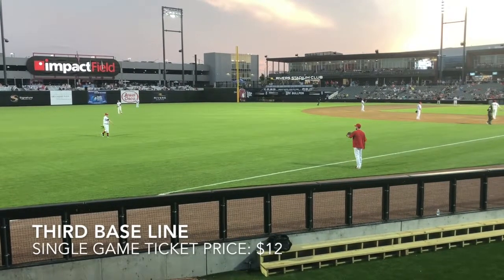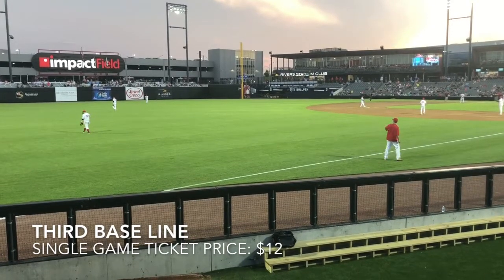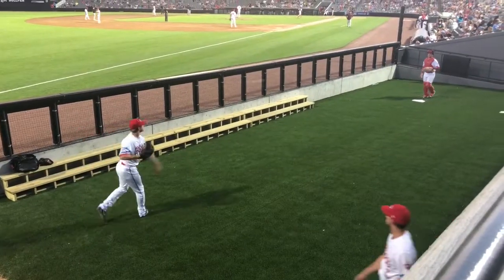On the third baseline, a single game ticket can be purchased for $12 while getting up close to the bullpen and to the field.